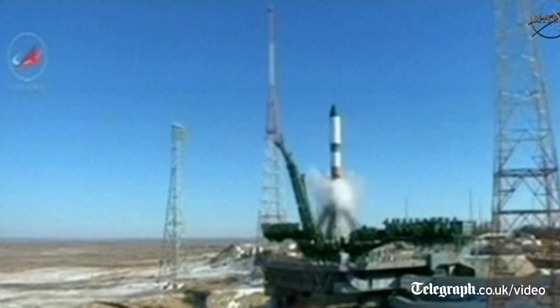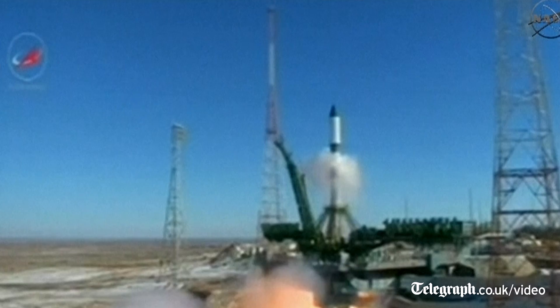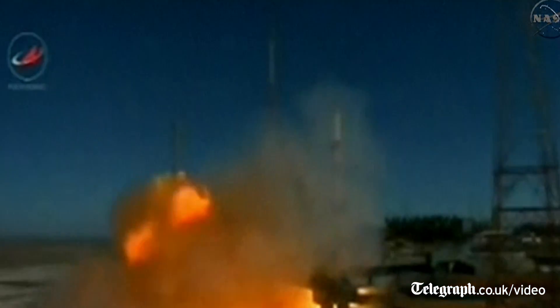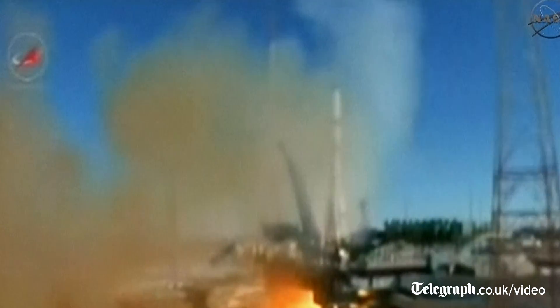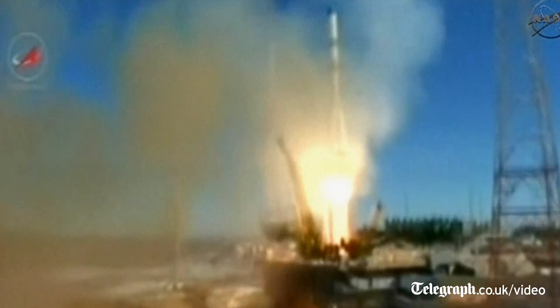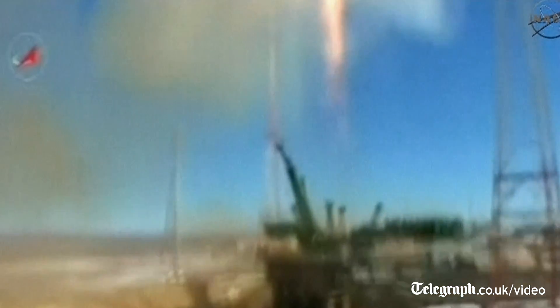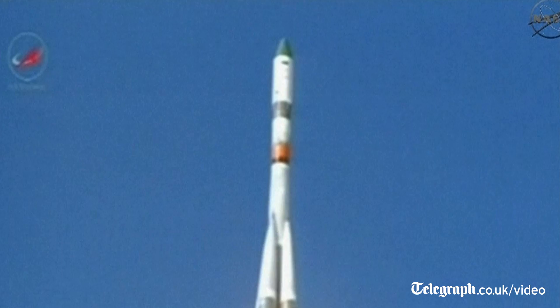And we have main engine start. Engine turbo pumps coming up to flight speed. Engines at maximum thrust. And liftoff. Liftoff of the ISS Progress 57 cargo ship, bound on a fast track to the International Space Station.